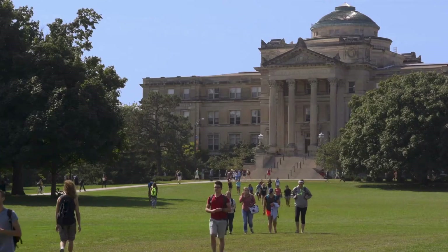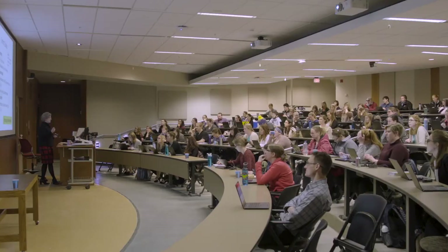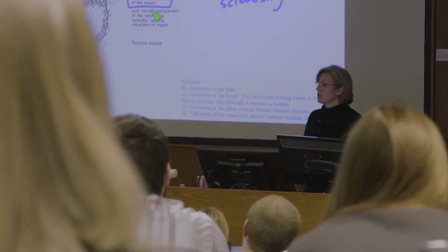What a scholarship means to me is having someone there who wants to help you succeed in whatever way they can. Being a person of color, I'm able to achieve a higher education and really step outside of my boundaries and go to school in a different state.